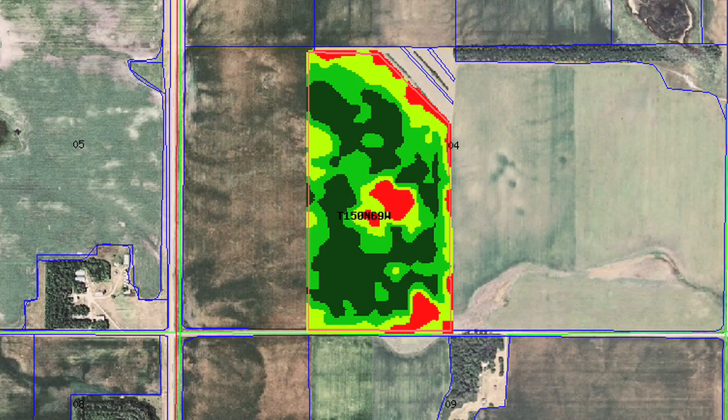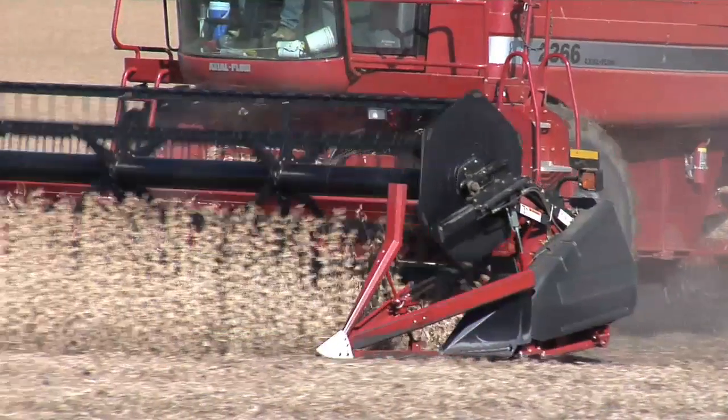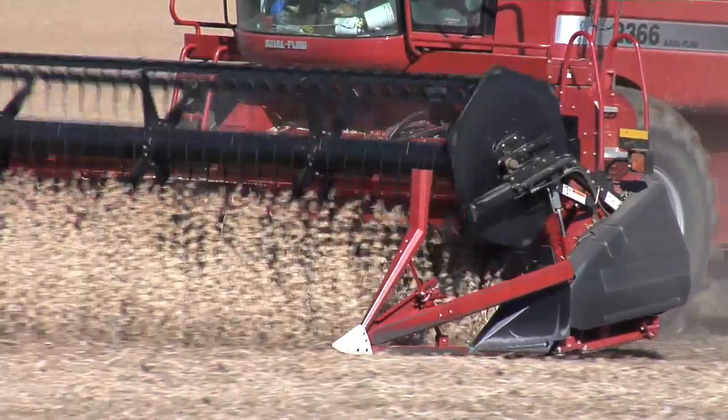During our Farm Basics time today we're going to talk about satellite imagery and how farmers can benefit from using that on their farms.